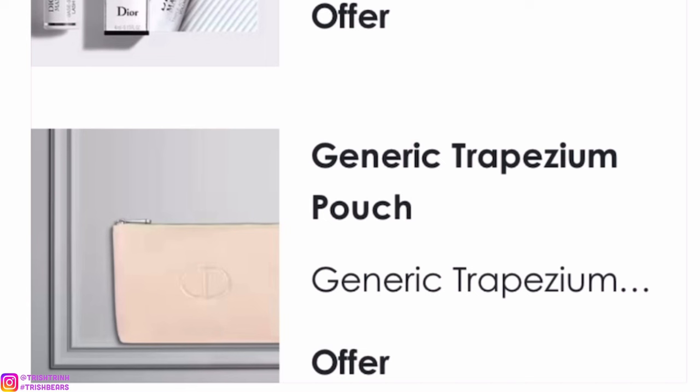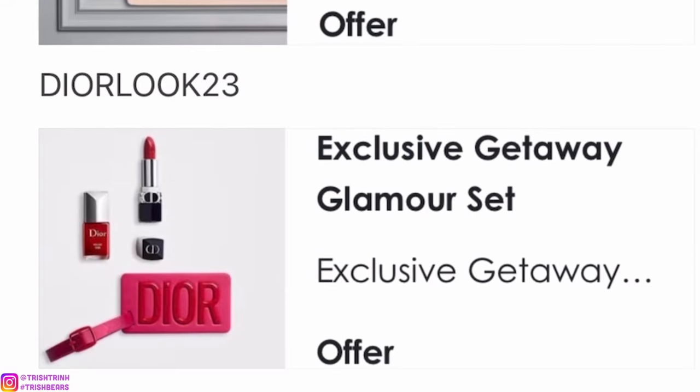The next code is DIORLOOK23. This is an exclusive getaway glamour set — it was actually the first ever Dior beauty loyalty program welcome gift for silver. This one is a pink Dior travel tag with a mirror on the left side, and on the right side is a tag for your name, phone number, and address for your luggage. You also get a miniature Rouge Dior and a miniature red nail polish.